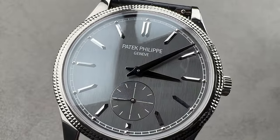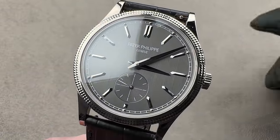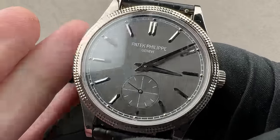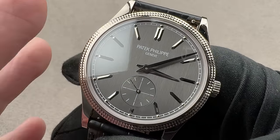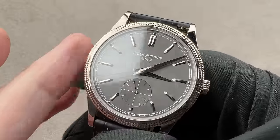Hi, this is Tim of the 1916 Company. Welcome and thanks for logging on. We're starting off our roster with Patek Philippe batting lead off. We've got the Calatrava 6119G, a 2021 launch.